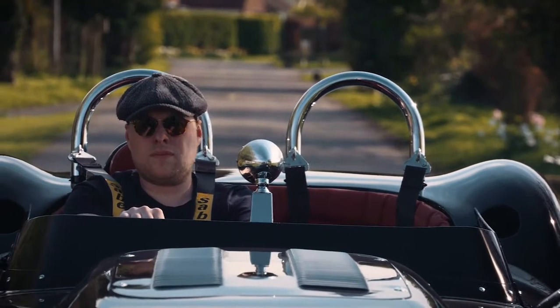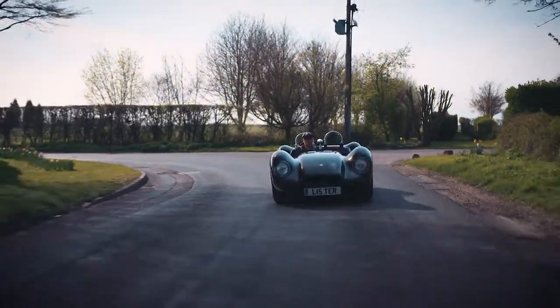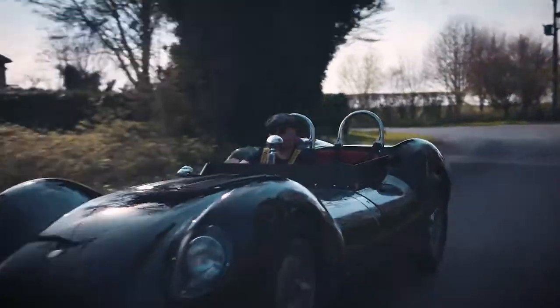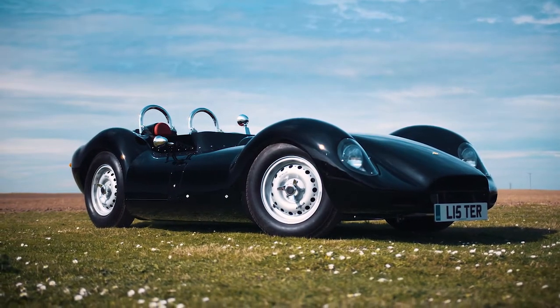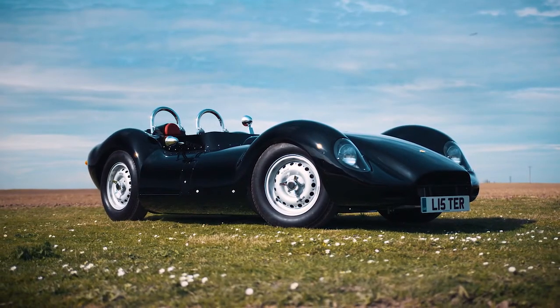I'm Lawrence Whittaker, I'm the owner of the Lister Car Company. In 1958 the Lister Knobbly was one of the fastest racing cars of its period. The 0-60 time was less than 4 seconds with a top speed of 181 miles an hour. It was as fast as a modern day Audi R8, but that is in 1958, so you get a sense of how quick the car really was.